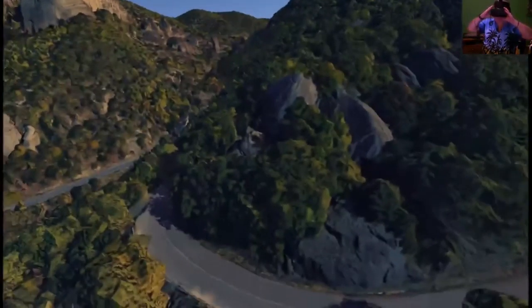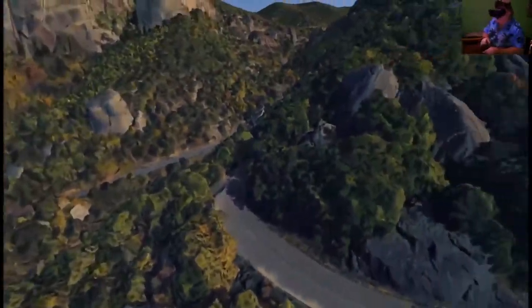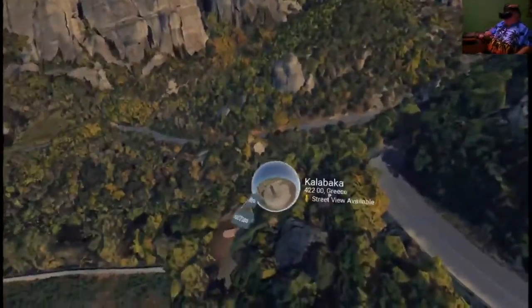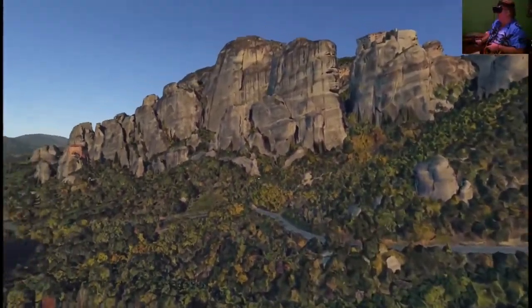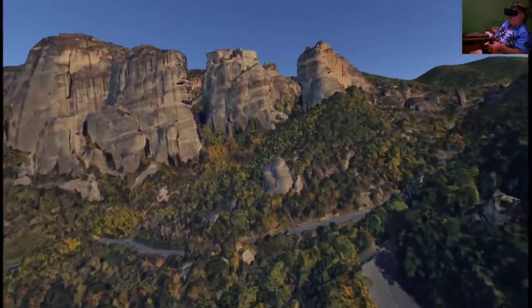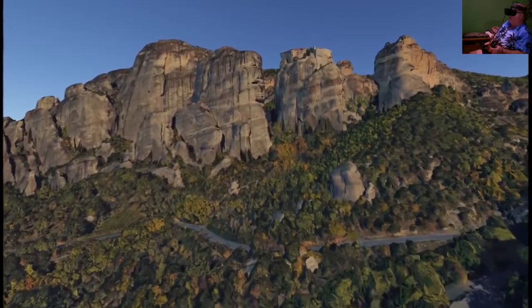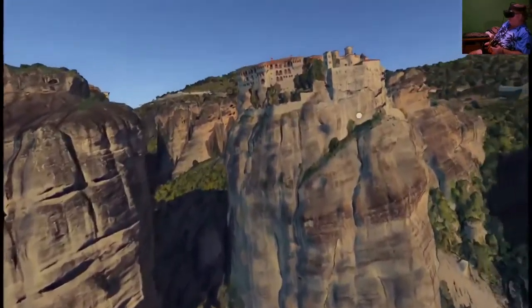I'm going to do a quick tour of Google Earth. We're going to start here in Greece, because these things are fascinating to me — these tall rock cliffs. They've built monasteries on the top of them.